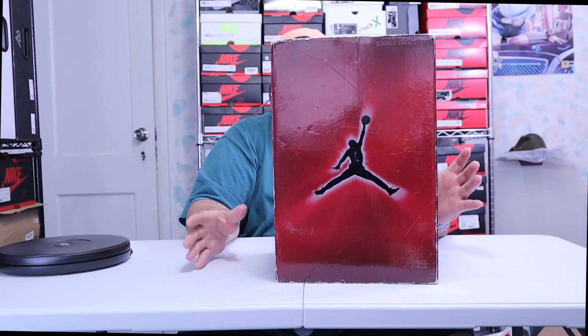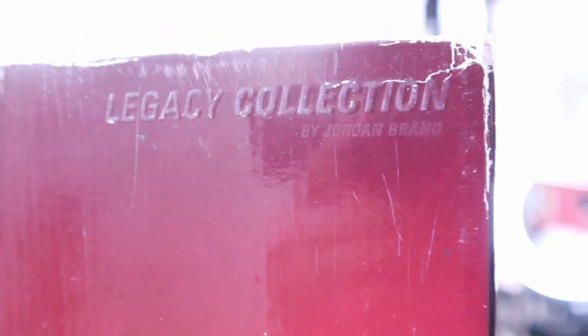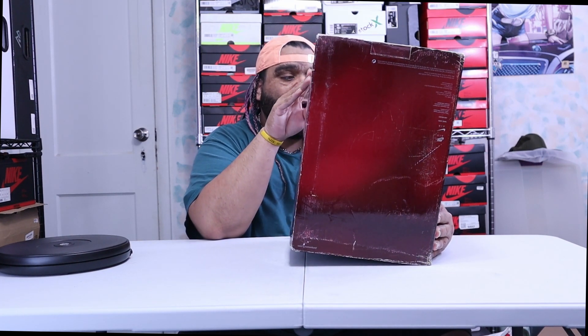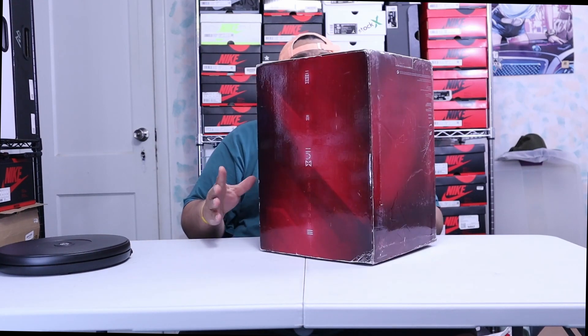It's an all dark reddish and burgundy box with the Jordan logo right here. Then it has the Jordan numbers in Roman numerals — three, four, five, six, seventeen — all throughout the back, throughout the side. When you get to the front of the box you got the Jordan logo and on the very top it says Legacy Collection by Jordan Brand.